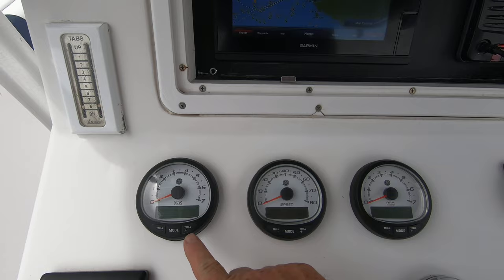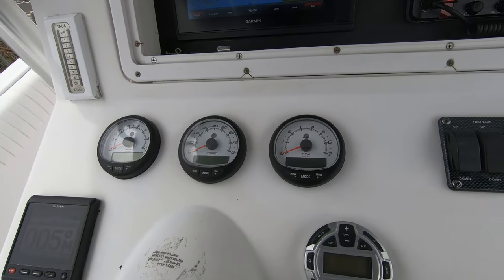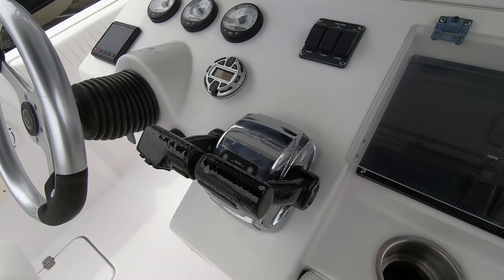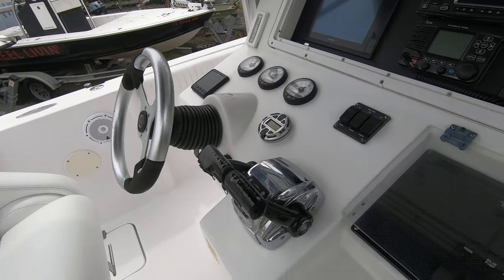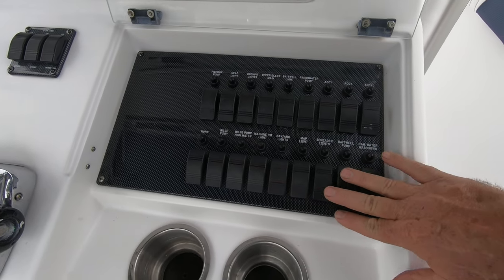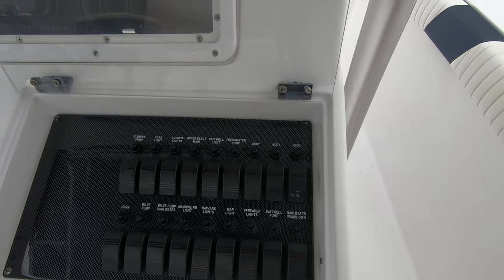It also has Mercury SmartCraft gauges, stereo, trim tabs, and an electronic shift controller. It's got power-assist steering, which makes it really nice to operate. Here are all your switches — they're in really nice shape, with a carbon fiber backboard to it.